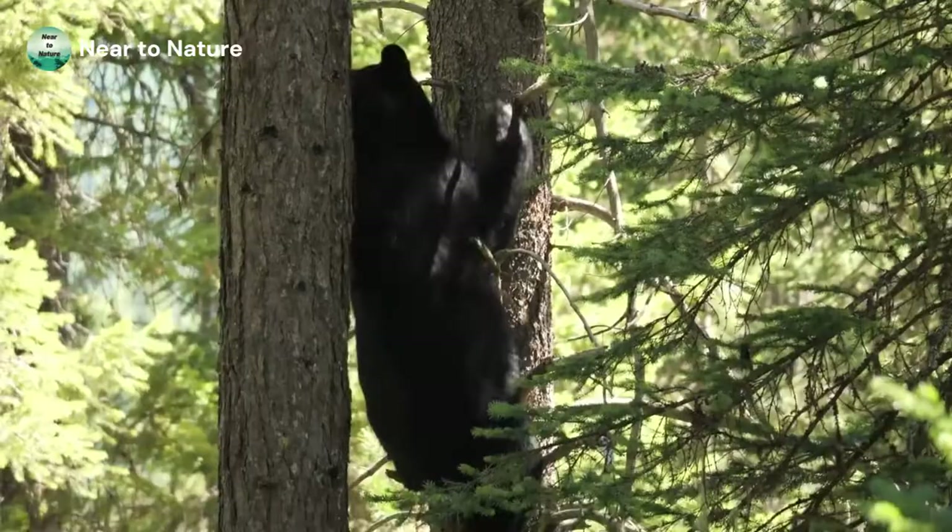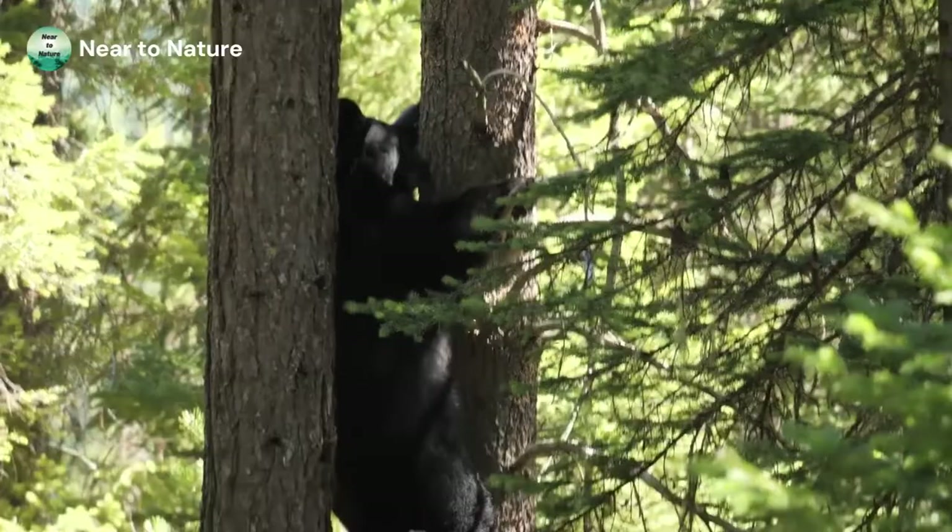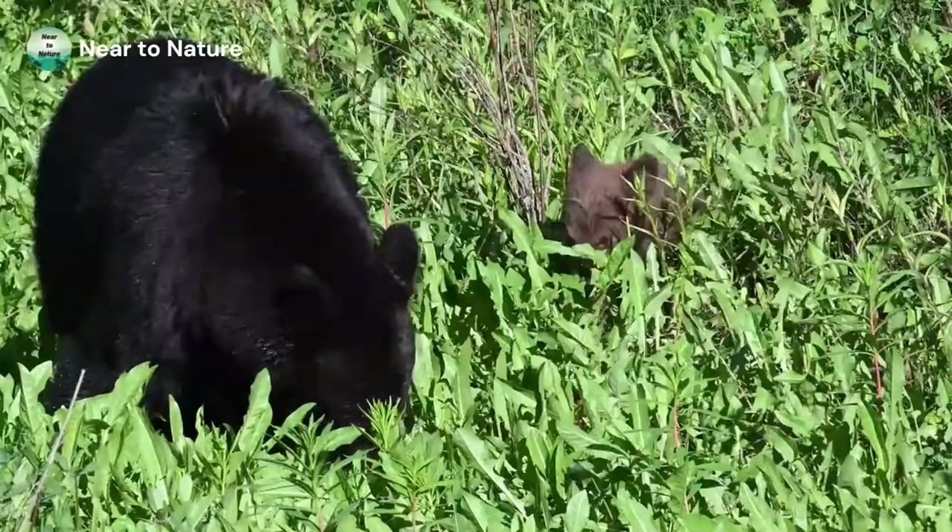They can run at a speed of 40 miles per hour. Looking at their conservation status, they have an increasing population and are listed as least concern.